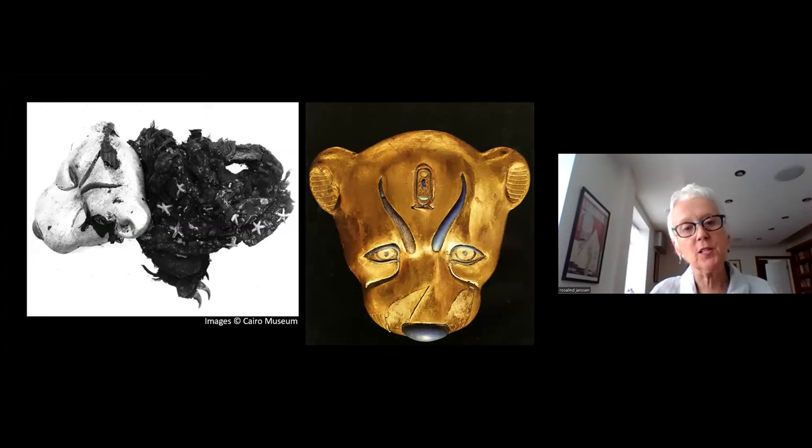That image was taken at the time by Harry Burton, the American photographer who was seconded to the expedition. On the left, you can see the very disintegrated leopard skin garment with rosettes — five-pointed stars in gold — which were saved. On the right, a wooden head of a leopard which was attached to the imitation leopard garment, which has been gilded and has inlays of, for example, lapis lazuli. So extremely ornate and beautiful.